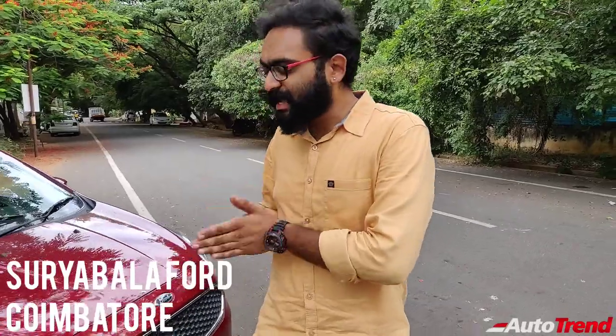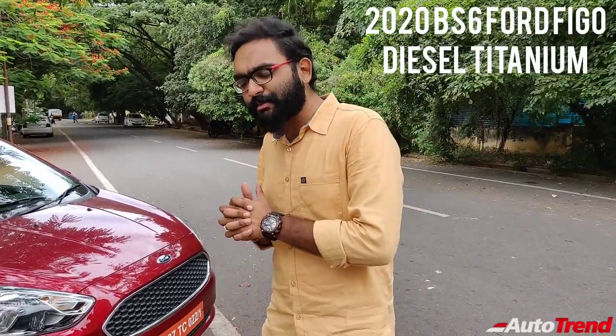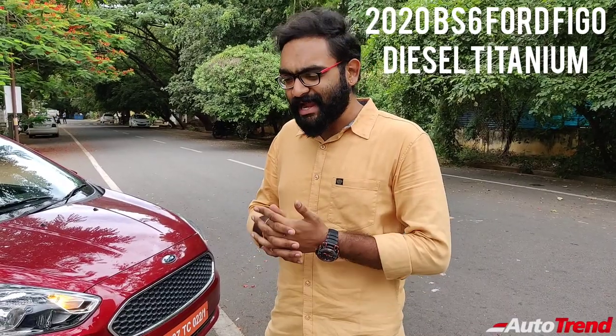Hello everyone, welcome back to Autotrend TV. I am Viprajesh again from Suryabala Ford. I am here with the new Ford Figo Diesel BS6 Titanium Variant and I am going to take a detailed test drive of it and see why it is the favourite car among diesel hatchback enthusiasts in the Indian market. So let's go in for a detailed test drive.